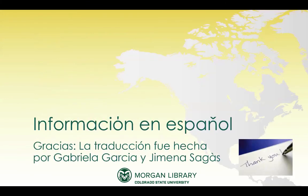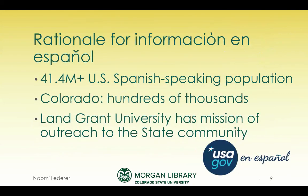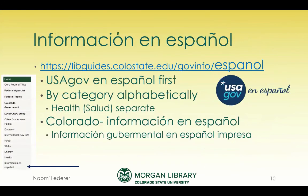Now I'm going to talk about Informacion en Español. I want to thank the two women who translated the pages for me, since Spanish is not my first or second language. I had a rationale for creating the page after I became the government information librarian: in Colorado, we have a lot of Spanish speakers, and part of our land grant mission is reaching out to the entire state community. So it made perfect sense to create a guide in Spanish showing the government pages that are useful for them.